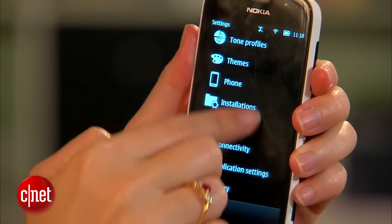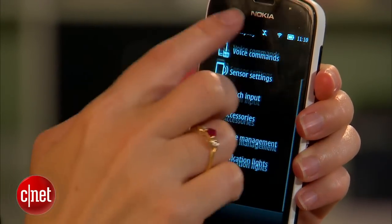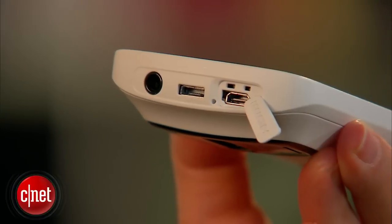It runs Symbian Belle as its operating system. If you are familiar with Symbian, you'll find this will be a little bit of a bump up from the previous version. If you're not familiar with Symbian OS, it's going to offer you a little bit of a learning curve. If you're coming from another smartphone operating system, it will definitely take some time to relearn what goes where and how everything operates.